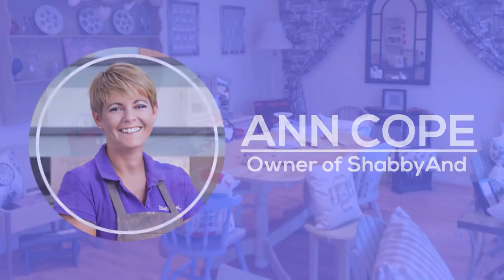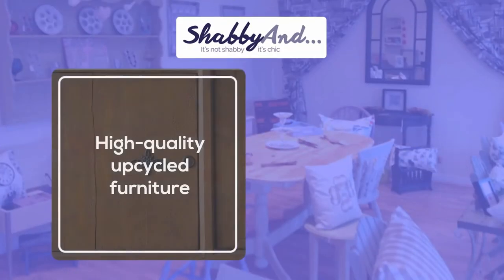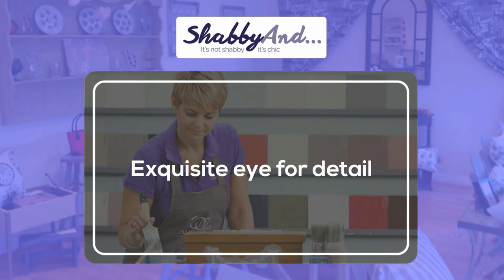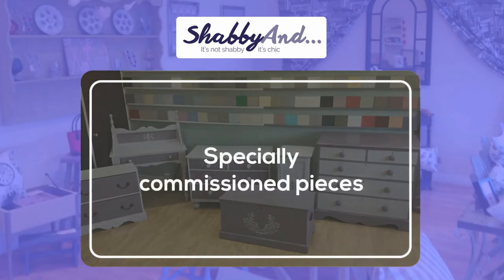Owned and run by Anne Cope, Shabbyand specialises in high-quality upcycled furniture and chalk paint. She has an exquisite eye for detail, and if you want to add a bespoke touch to a room, she offers specially commissioned pieces to bring out the very best in your space.